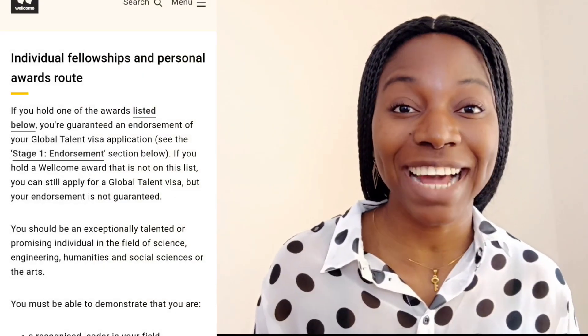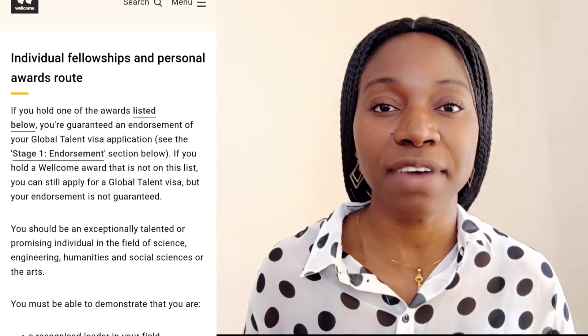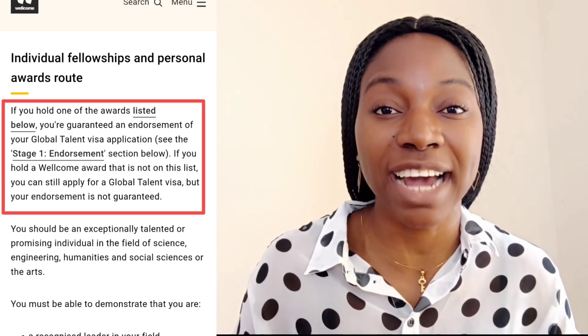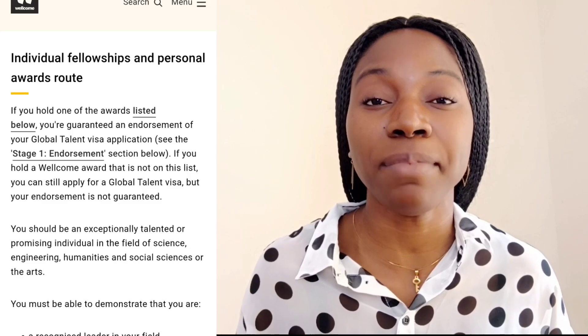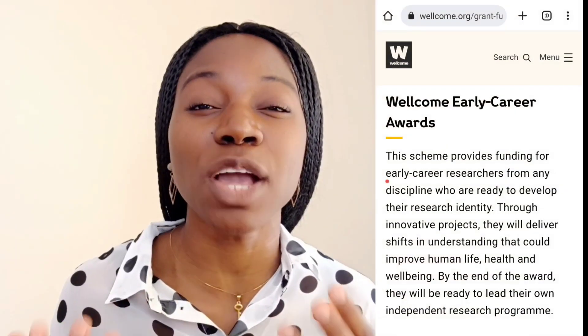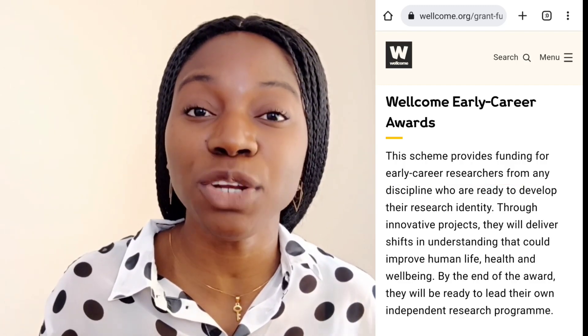If you are a master's student or a PhD student in your home country and you have experience in research and you have research ideas, you can apply to the Wellcome organization and they will fund your research. On their website, they mention that once they give you an award, or if you have a previous award with them, you can actually get endorsed for the Global Talent Visa. They stated it is a guarantee that if you have one of their active awards, you will get endorsed. They also mentioned that if you have a past award with them that is no longer active, you can still get endorsed, but it is not guaranteed. Whatever your discipline is, if you have a good research topic that will impact the lives of people, then you have a chance.